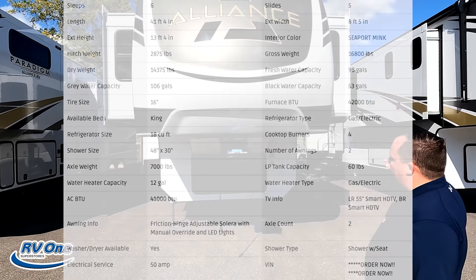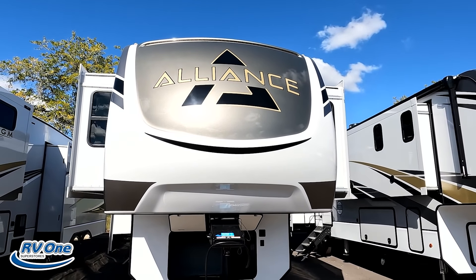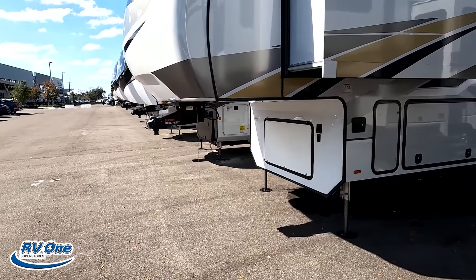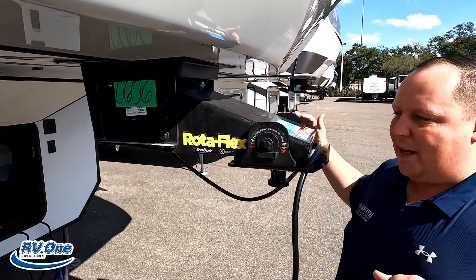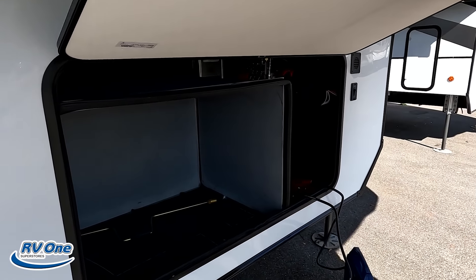So if you like this fifth wheel, make sure you stop by our tent — Matt's RV Reviews — and we're going to help you get a phenomenal price. The model is Alliance Paradigm 385FL. The tip-to-tip length is 41 feet, 4 inches. The dry weight is 14,375 pounds, and the hitch weight is 2,875 pounds.